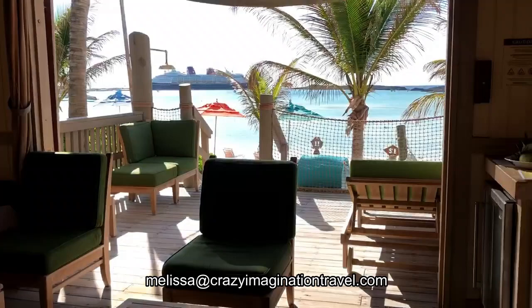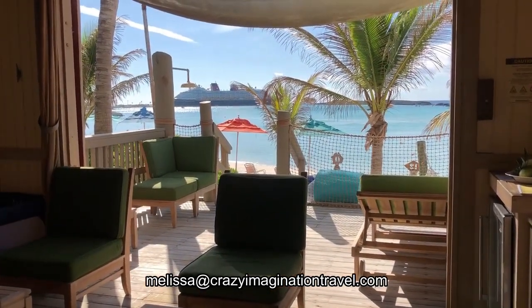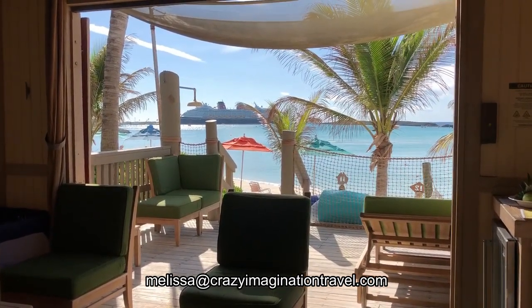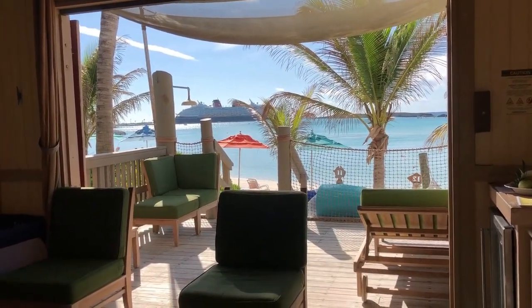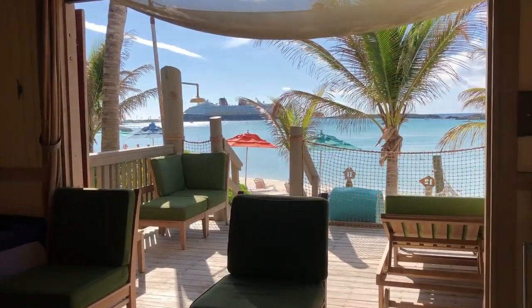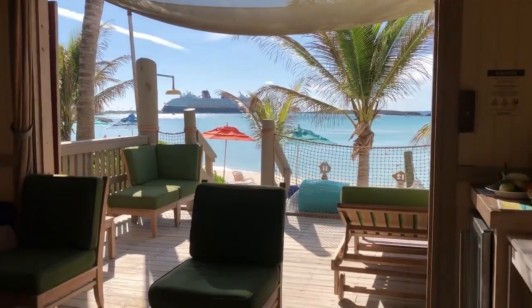For your next Disney vacation, contact Melissa at crazyimaginationtravel.com — I'll take great care of you. Don't forget to like and subscribe to my YouTube channel and Facebook page to see all my Disney travels. And if you want one of these cabanas, I know all the tips and tricks to get one, so contact me soon.